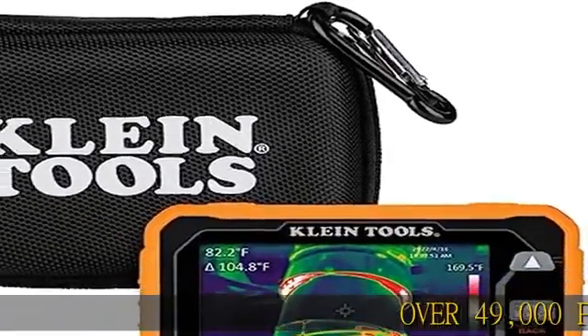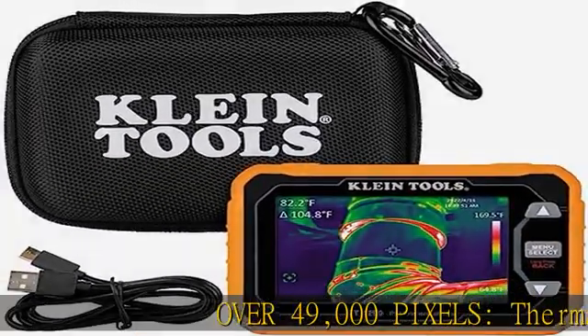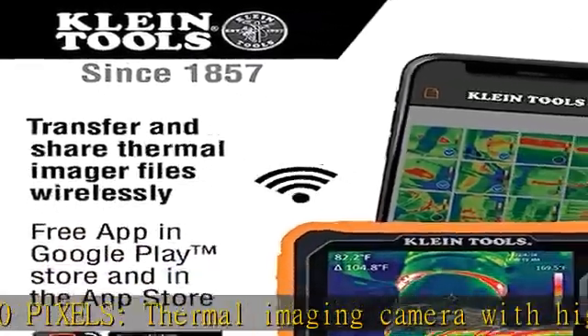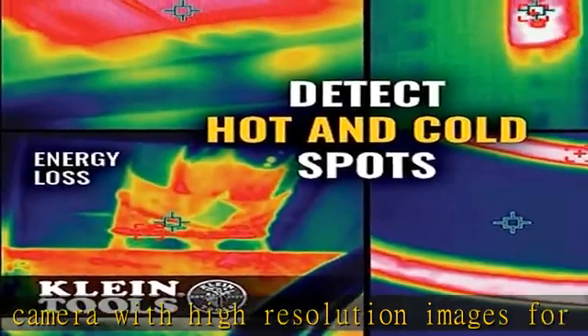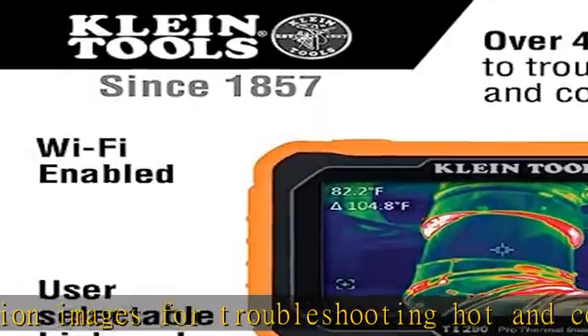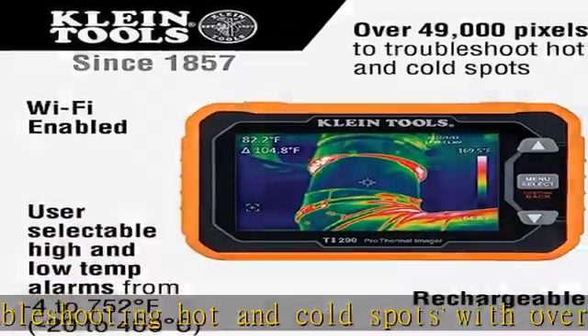Over 49,000 pixels — thermal imaging camera with high-resolution images for troubleshooting hot and cold spots. With over 49,000 pixels and Wi-Fi capability, easily capture, store, and share thermal images with Klein Tools' free app, available in the Google Play Store and the App Store. User-selectable temp.